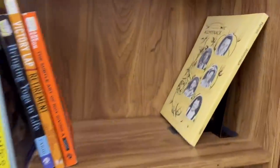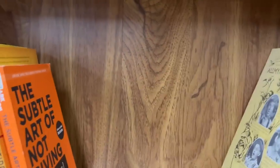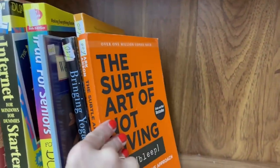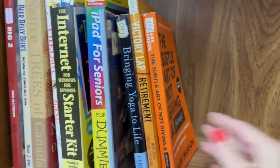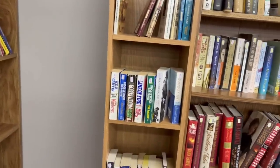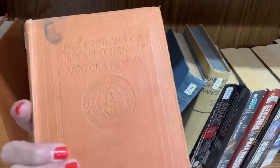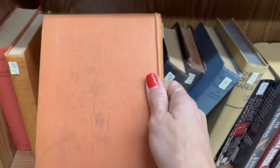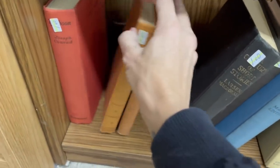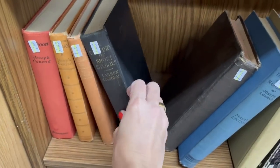There's this almanac — a corn almanac. There are some vintage books down here. One has some writing on the back — short stories.